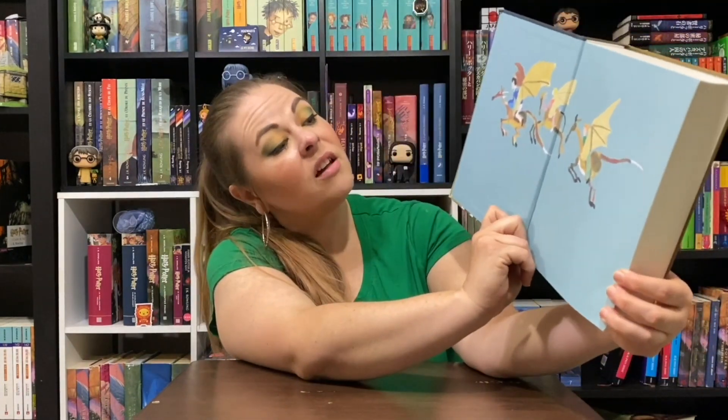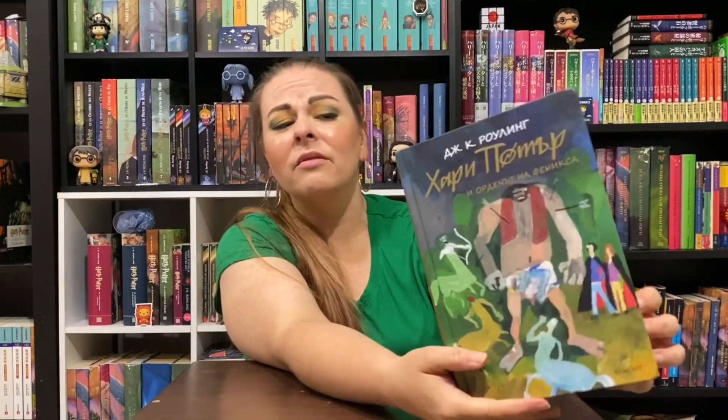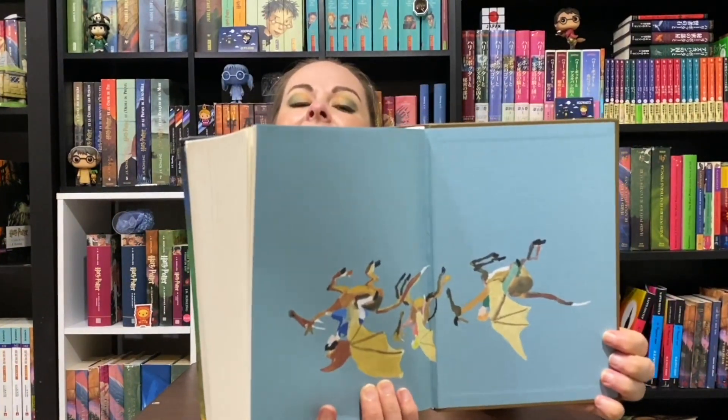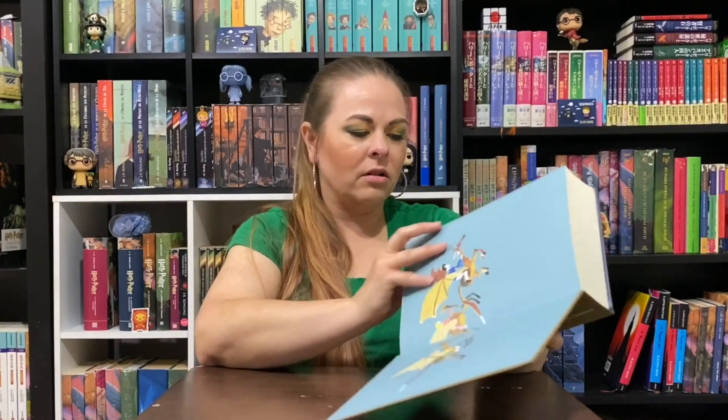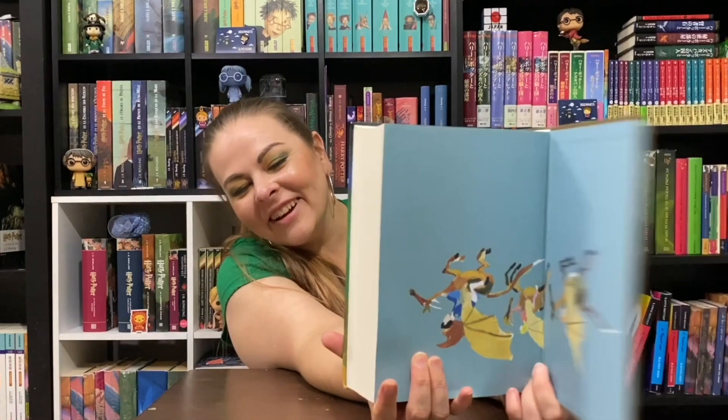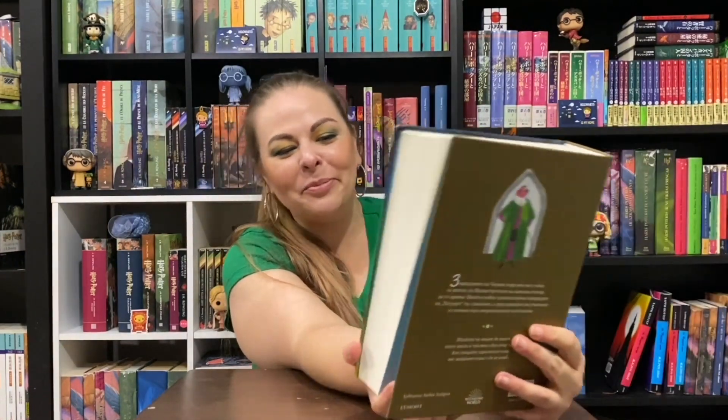Looks like we're all on Thestrals, so that's kind of cool. The backside — whoa, they put it upside down. I thought I'd opened it wrong, but they didn't. It's a misprint. Well, that's cool.